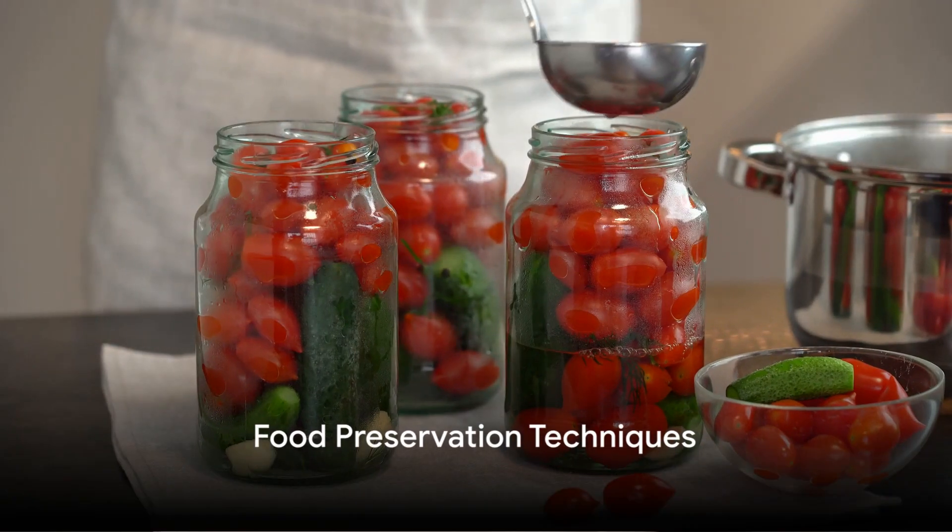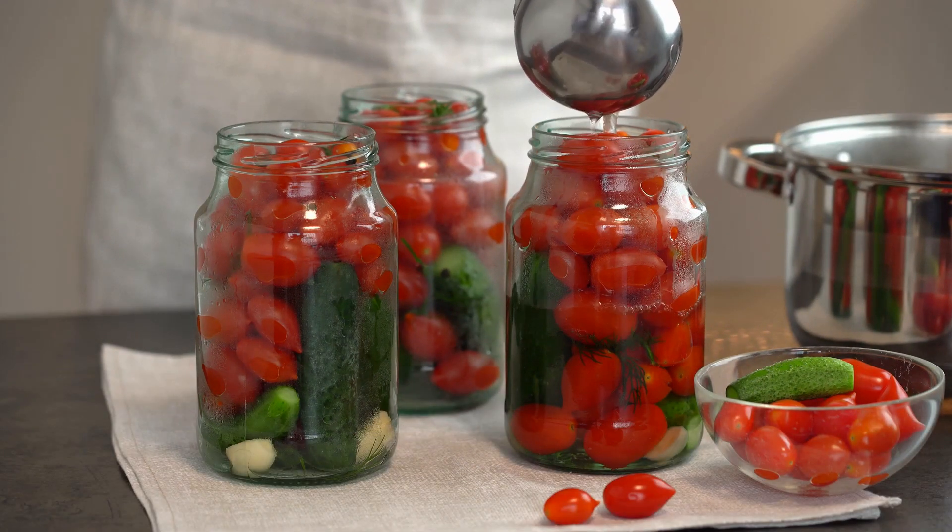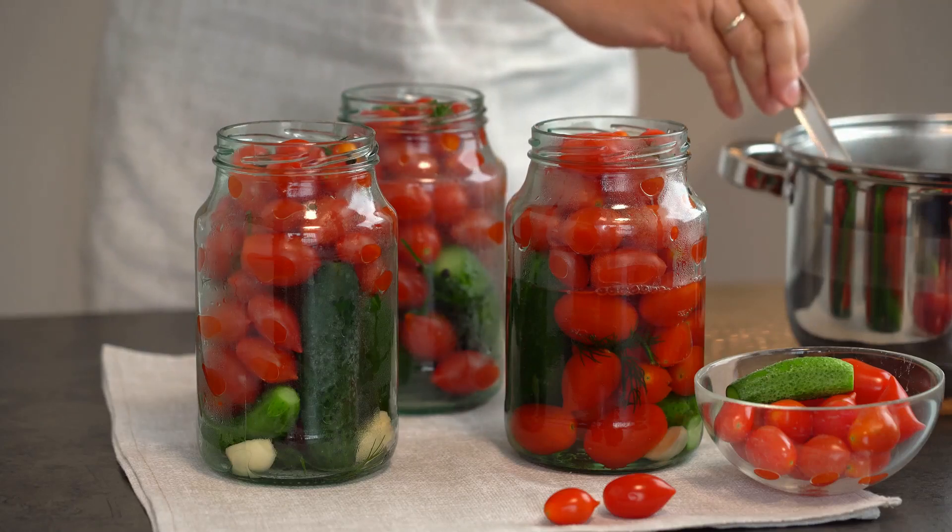Finally, we can't talk about food security without mentioning food preservation techniques. Canning, dehydrating, fermenting, and freezing can all extend the shelf life of your food, ensuring you have access to nutritious meals for longer.